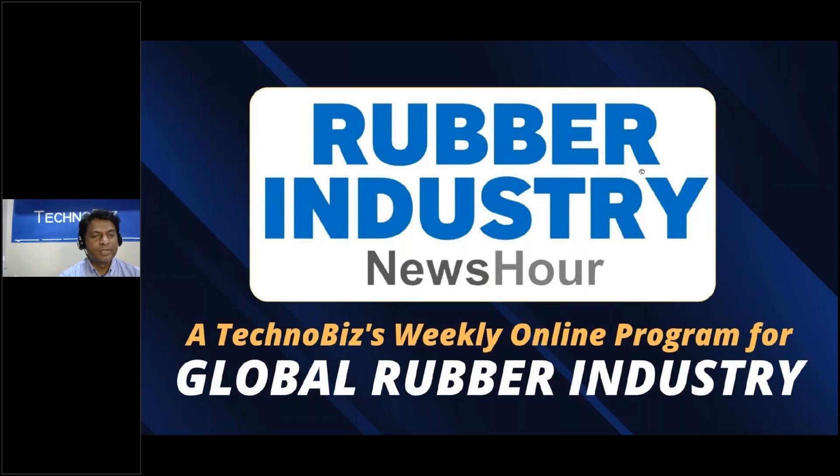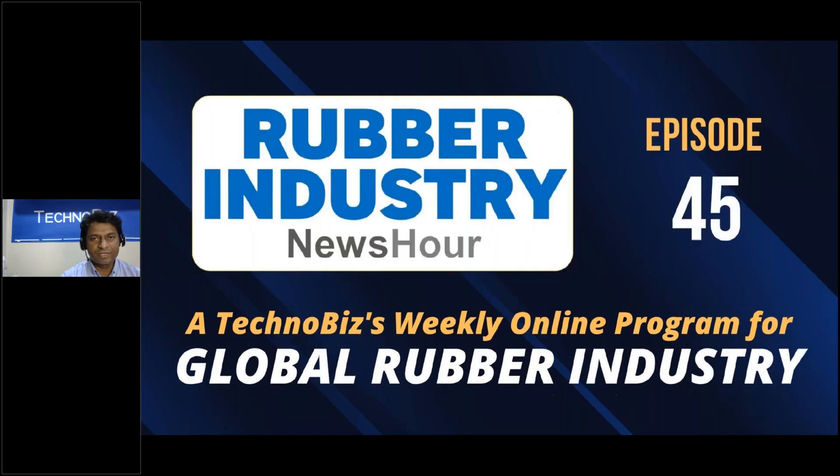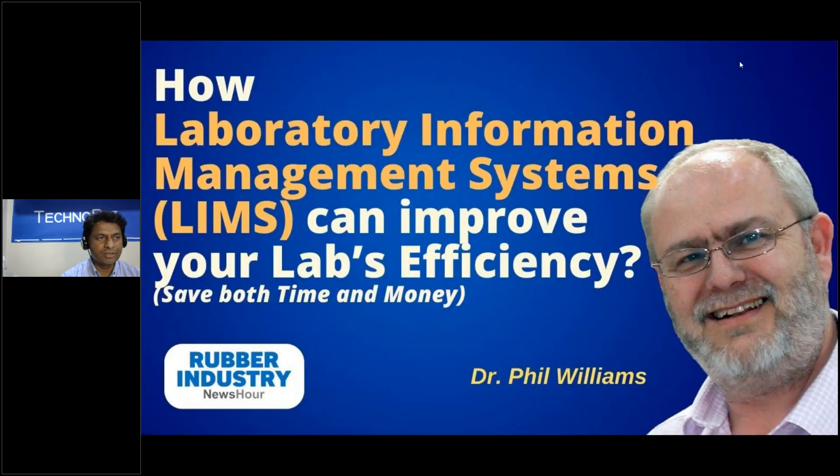Hello everyone, welcome to the Rubber Industry News Server. This is a techno-based weekly online program for the global rubber industry. Welcome for episode number 45. In this episode, we have a special talk on how Laboratory Information Management Systems — shortly called LIMS — can improve lab efficiency and save both time and money. We have invited a specialist, Dr. Phil Williams, who will be addressing various issues related to LIMS.